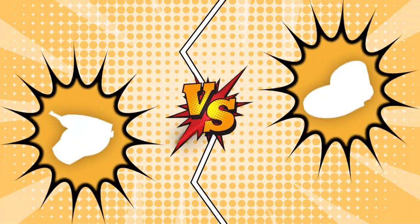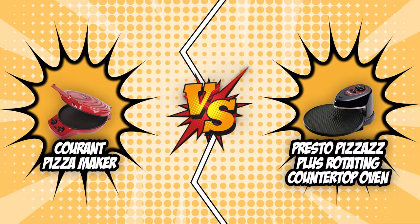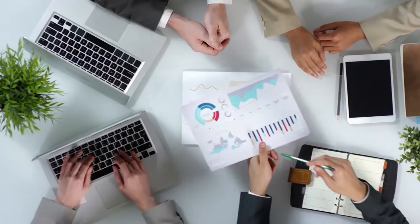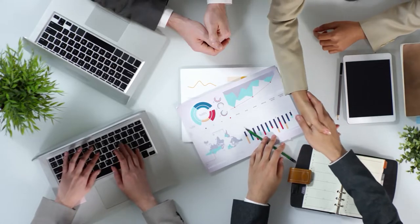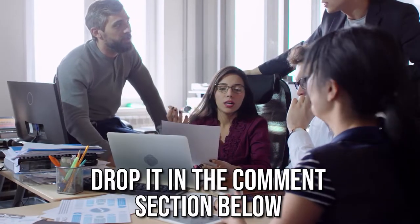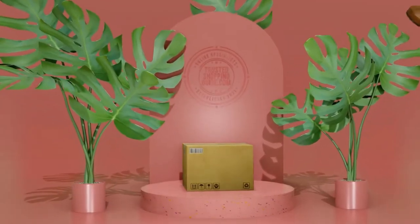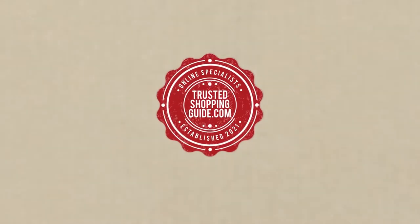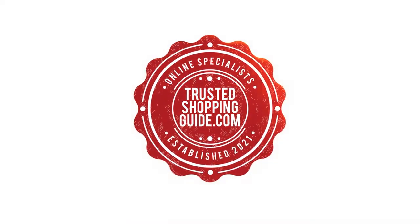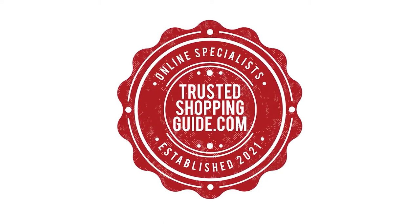And there you have it folks — the battle between the Current pizza maker and the Presto Pizzas Plus rotating countertop oven has finally ended. If you have any contenders for our next countertop pizza face-off that you'd like our team to test, drop it in the comment section below and we'll assess them for our next update. If you liked this video and it helped you, please give it a like and hit the subscribe button to stay connected. We look forward to seeing you at TrustedShoppingGuide.com again soon!